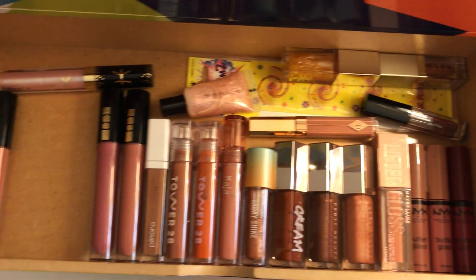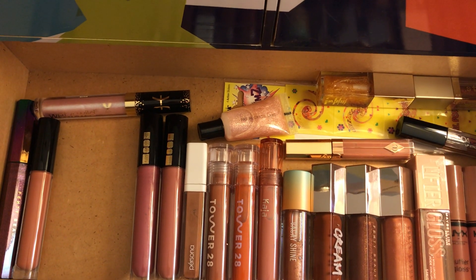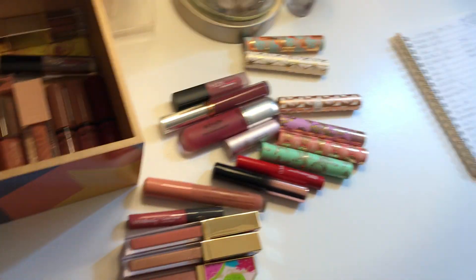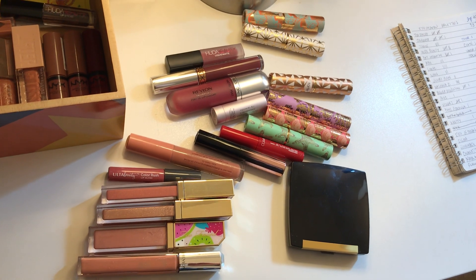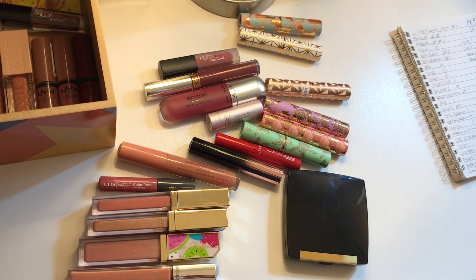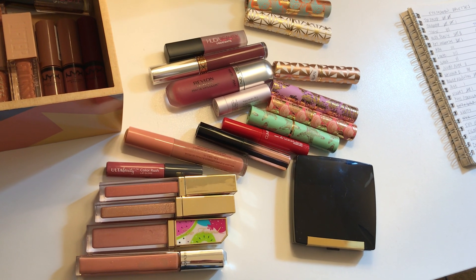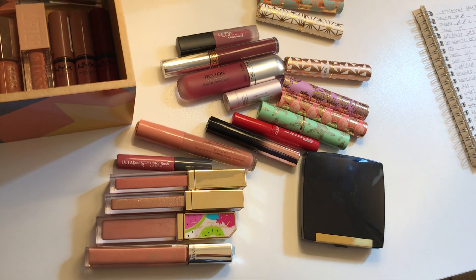I think everything else is safe so that's a pretty good little declutter. Hopefully my mom can use the Patrick Ta lip creams because they are so beautiful. Thanks for joining me — see you soon, and check me out on Instagram at Face Ambition. Take it easy!